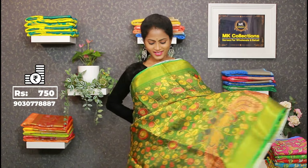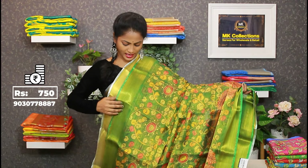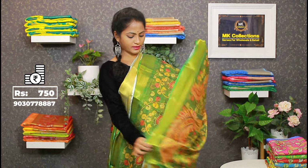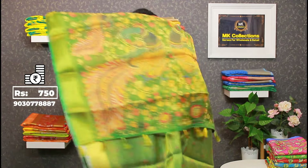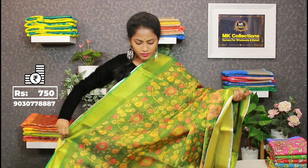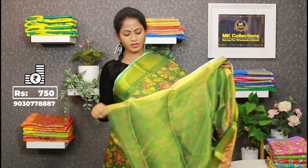₹650. Superb color — leaf green, dark green, leaf green. Nice collection at the best and reasonable price. Pallu, blouse — ₹750.